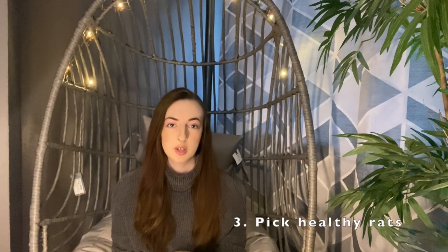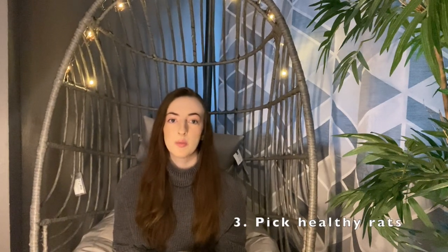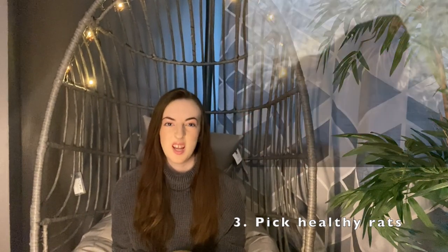Number three is to pick out some healthy rats. When you turn up to collect your baby rats, check them over. Rats should have clear eyes — if their eyes are gunky, swollen, or weird in any way, you should consider not buying them. Also check the length of their teeth; some rats can have problems with overgrown teeth if they haven't been given enough things to chew when young, which can lead to problems later and vet costs to get them filed down.